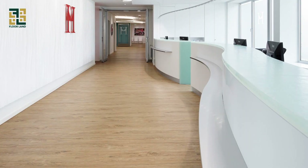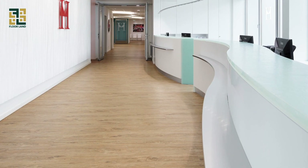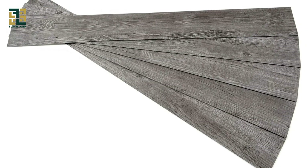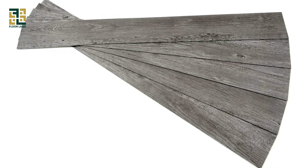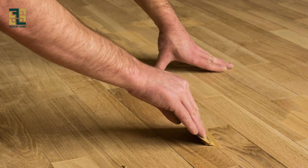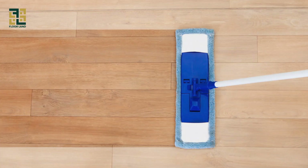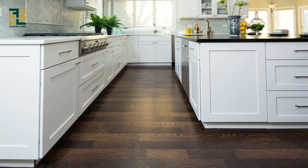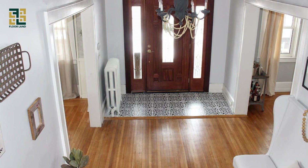Now that you know the basics, let's talk about the features that make PVC flooring such a popular choice among homeowners and designers alike. One of the key features of PVC flooring is its durability. Made from tough, resilient materials, PVC flooring is highly resistant to scratches, dents, and stains, making it ideal for high-traffic areas such as kitchens, bathrooms, and entryways.